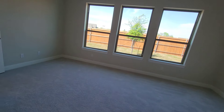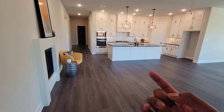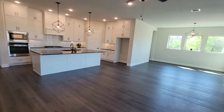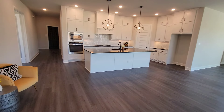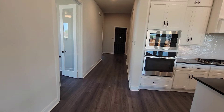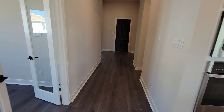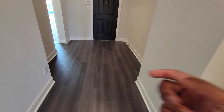So David Weekley Homes, Redden Farms — four bedrooms, three baths, a study. Check this out one more time: my name is Box, 5760. Hopefully everybody liked it. The price and square footage will be listed in the description. Thank you for watching — peace out!